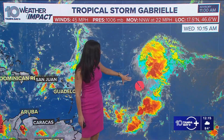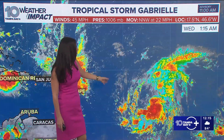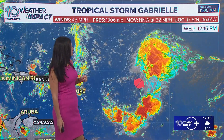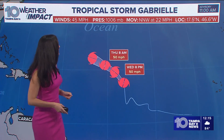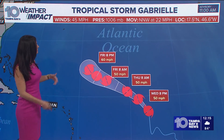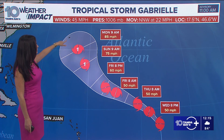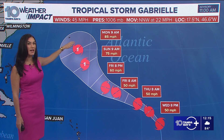Looking at the lower-level clouds, you can definitely see the better circulation. You don't want to just draw your eye to those high cloud tops, because that's just showing you the convection blowing off from the storm. So for Gabrielle, let's look at the latest path — this is the cone. It will change and tighten up as days go on, but right now Bermuda is right here, and it is inside the cone.